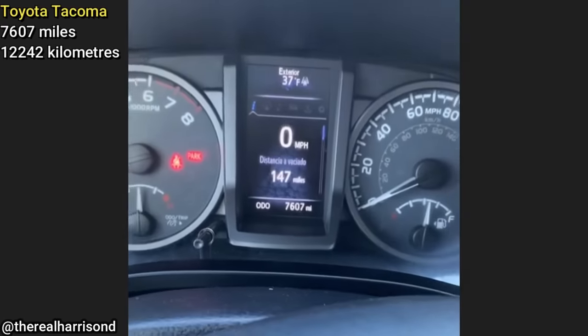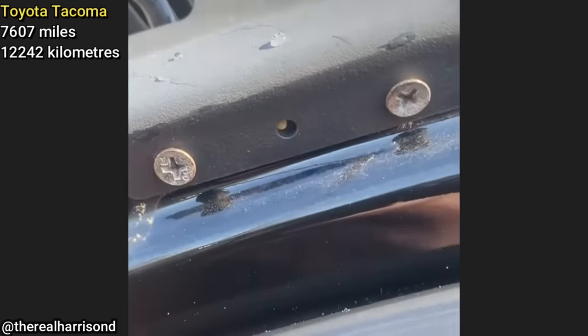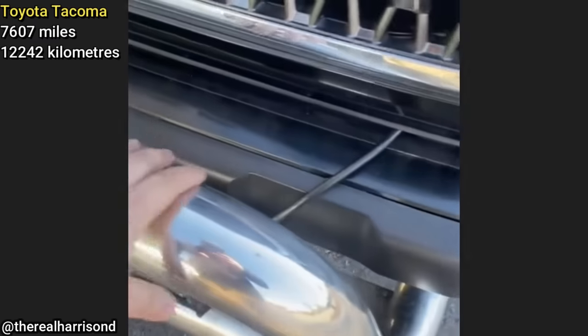This Tacoma with 7,600 miles on it came in for its first oil change, and the technician was pretty surprised to see the modifications that were done to the truck, like the light bar that is secured to the roof with drywall screws.